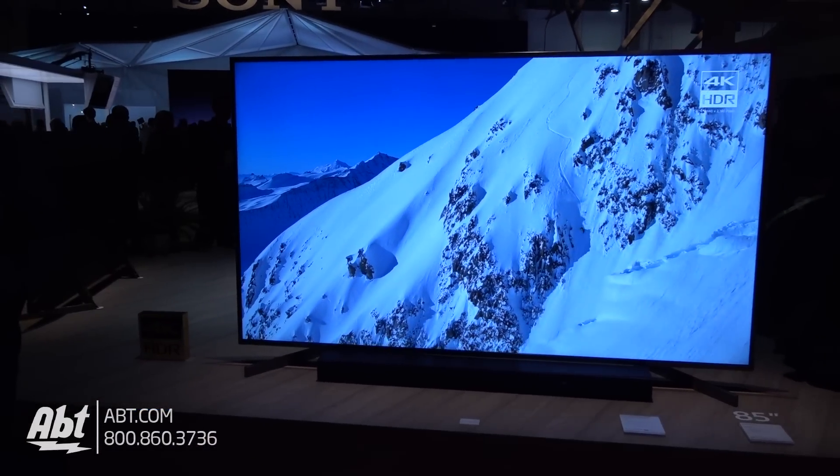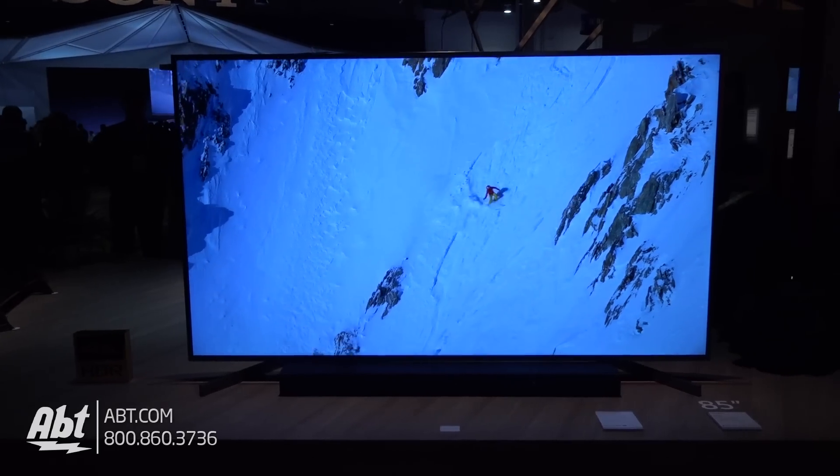And this is wall-mountable, I'm assuming? Absolutely. Alright guys, so we got a gigantic 85-inch TV with an awesome picture from Sony here at CES 2018. We're gonna take a look at some more stuff here, so stick with us. Make sure you subscribe to our YouTube channel so you can see all the great products we're showing here at CES 2018.